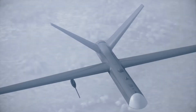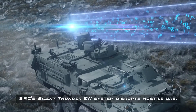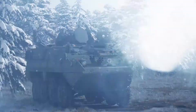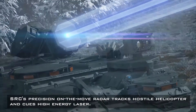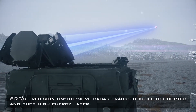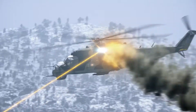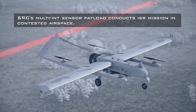Text on screen reads: SRC's Silent Thunder EW system disrupts hostile UAS. Close up on enemy helicopter and UAS flying above. The friendly vehicle beams EW signals at the enemy UAS causing it to fall from the sky. Text on screen reads: SRC's precision on-the-move radar tracks hostile helicopter and cues high-energy laser. Another friendly vehicle tracks the enemy helicopter with a concentrated blue radar beam, then directs a high-energy laser at the enemy helicopter causing it to catch fire.